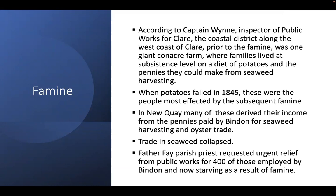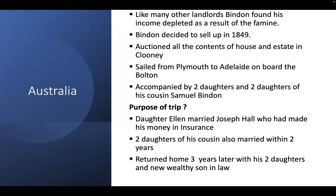In Cluny, Bindon was accused of hiding in Dublin, fearful for his life as his tenants suffered. With his income depleted — landlords found rental income dropped following the famine, his seaweed income would have fallen, and taxation increased to pay for those in workhouses — Bindon decided to sell up. He auctioned all the contents of his house and estate at Cluny, and a week later traveled to England and sailed from Plymouth to Adelaide on board the Bolton. His house and lands at Cluny were rented out to someone else. He was accompanied on the boat to Australia by two of his daughters and two daughters of his cousin Samuel Bennett.